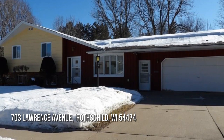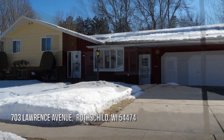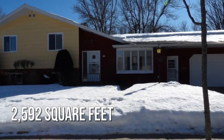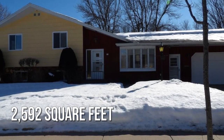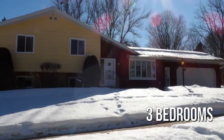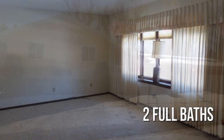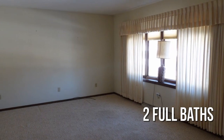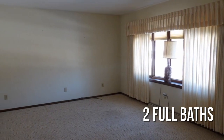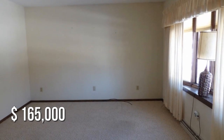Searching for the perfect home? This charming property offers over 2,500 square feet of living space, featuring three bedrooms with two full bathrooms. This property is currently listed for under $170,000.